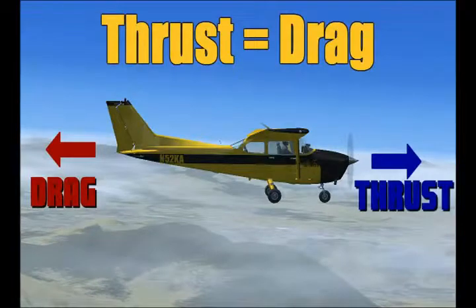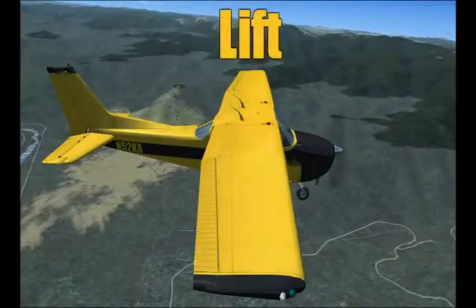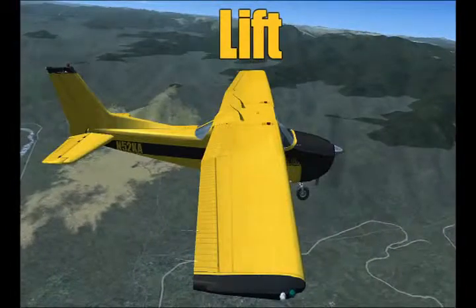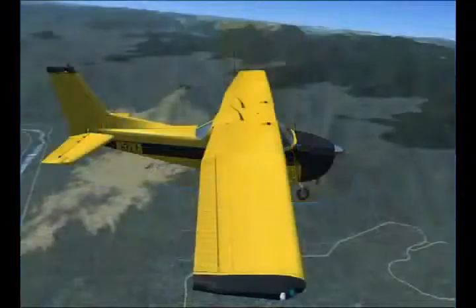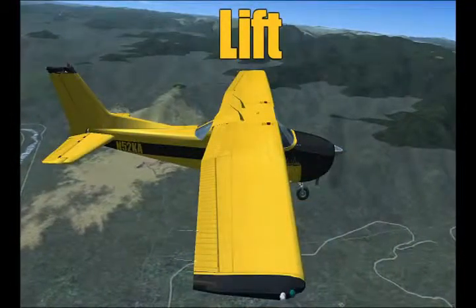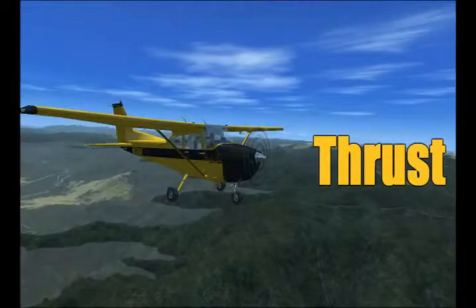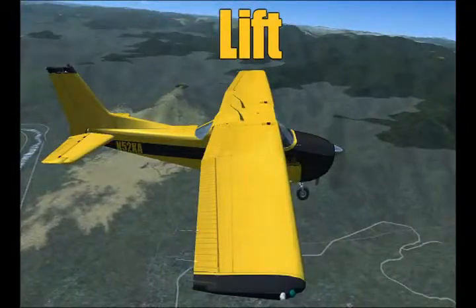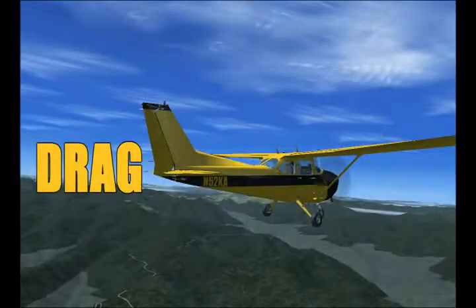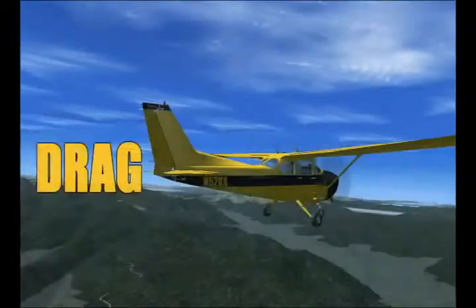Just like lift and weight, thrust must be equal to or greater than drag in order for an airplane to fly. Let's recap: Lift is the force created by the airfoil shape of the wing. Gravity, along with the gross weight of the aircraft, acts as weight pulling down. The lifting force pulling up must be equal to the weight pulling down for an aircraft to fly. Thrust is produced by the propeller or jet engine pulling air through the system and moving the aircraft forward, thus creating more lift on the airfoil. Drag is the natural force of an object resisting movement through a fluid like air. In order for an aircraft to fly, thrust must be equal to drag.